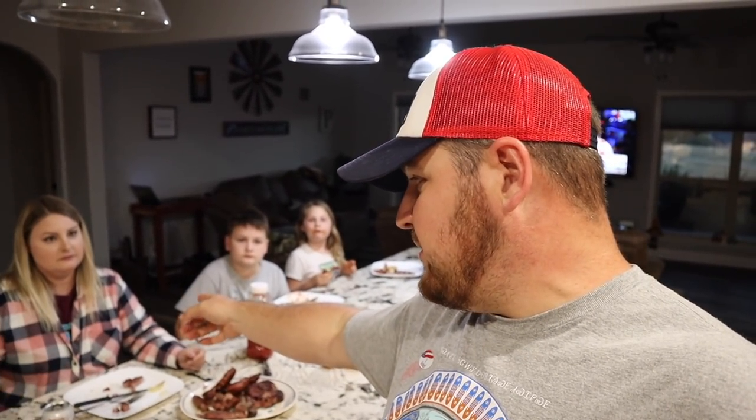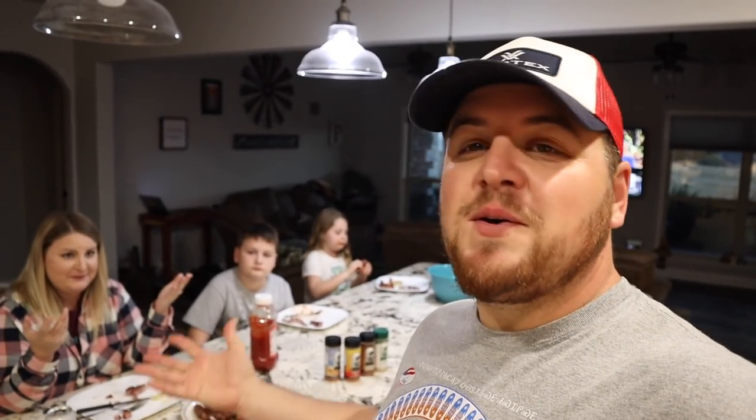Thank you to the awesome subscriber who sent us the seasoning and the signs. I hope whoever you voted for wins the election. Rachel and I both voted — she's got her sticker on. We don't get into politics on this channel, and I don't want to see any of that in the comments either. If you're not subscribed, subscribe to our channel, check out our older videos, and ring the notification bell. Follow us on Instagram and Facebook — we're posting different stuff on those platforms. If you have any questions, hit us up on email or leave a comment. Thank you so much for watching and we'll see you next time!